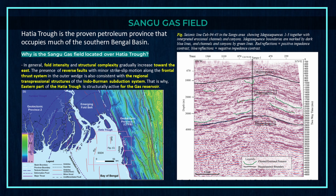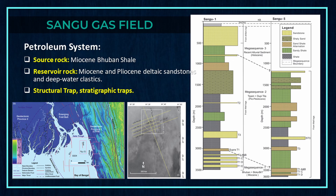This figure shows the seismic line in the Sangu area, showing mega-sequences 1 to 3 together with interpreted erosional channels and canyons. Mega-sequence boundaries are marked by dark blue lines and channels and canyons by green lines. Red reflections represent positive impedance contrast and blue reflections represent negative impedance contrast.